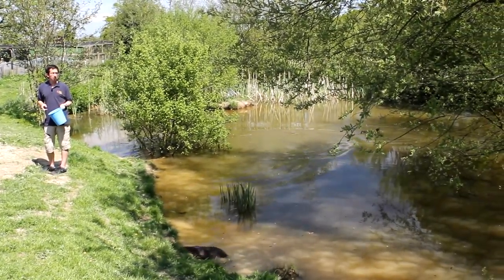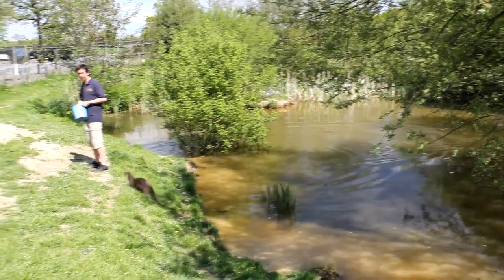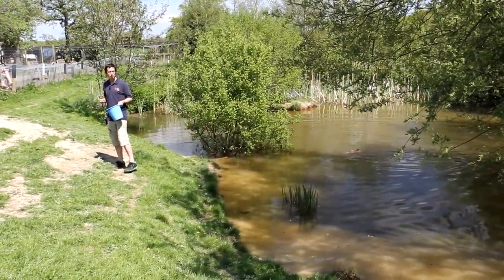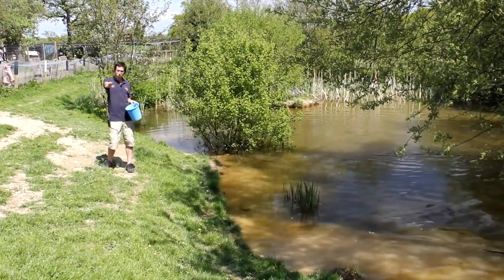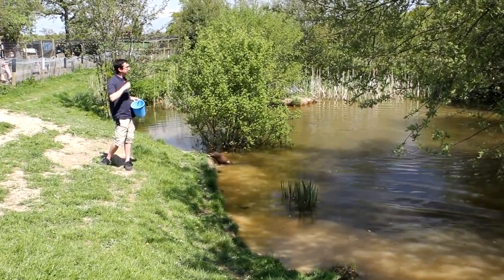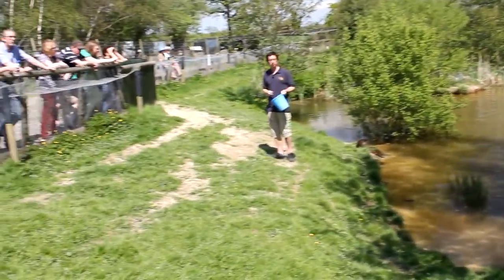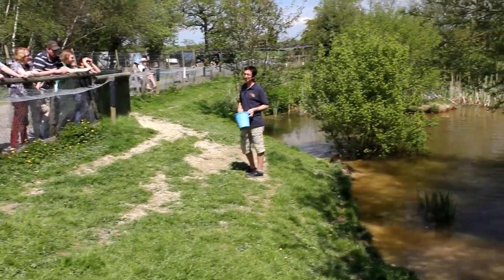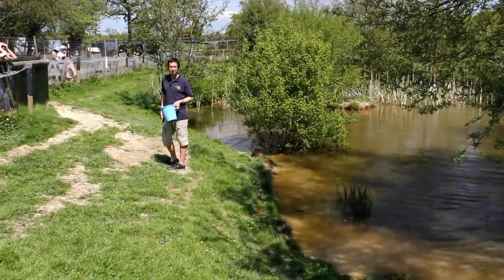Now if anyone has any questions on the otters, by all means feel free to ask — I'll happily answer any questions I can. For the next update, we'll be with the deer, just at the end of the walkway here. We'll bring those over for you at half past twelve — about 15 to 20 minutes' time. Thank you.